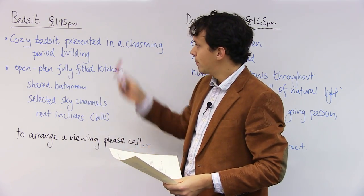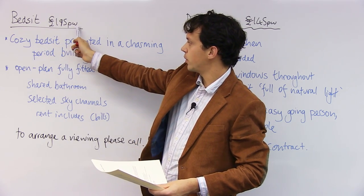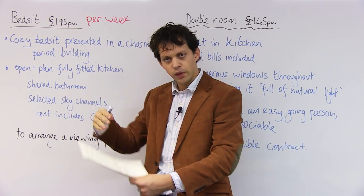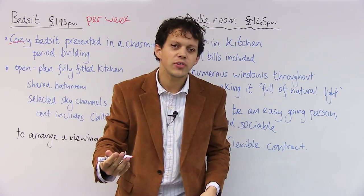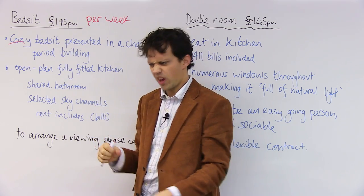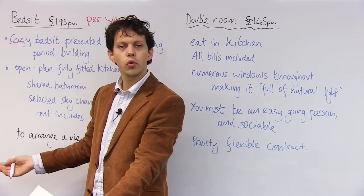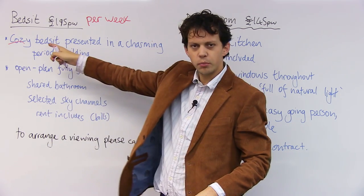What I found was a bedsit — a cozy, meaning comfortable, bedsit — which was priced at £195 pw, that means per week. So 'cozy' means comfortable, but it could also mean small. The positive is nice and comfortable, but there's no room. A bedsit means there is a bedroom but there is no living room — no room for television, sofas, chairs. It's kind of bedroom-kitchen. So it's quite a small flat.